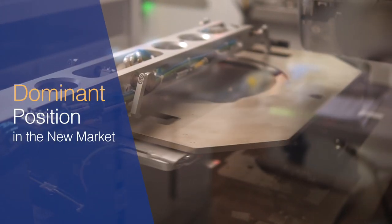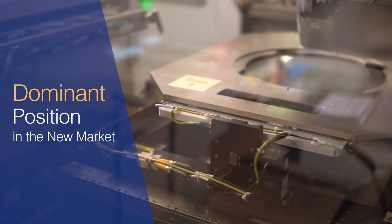Today in the market we're establishing ourselves as the primary company for high volume inline x-ray manufacturing inspection, and we've established a dominant position in that new market.